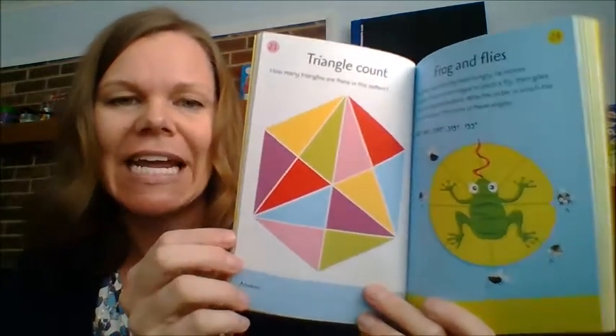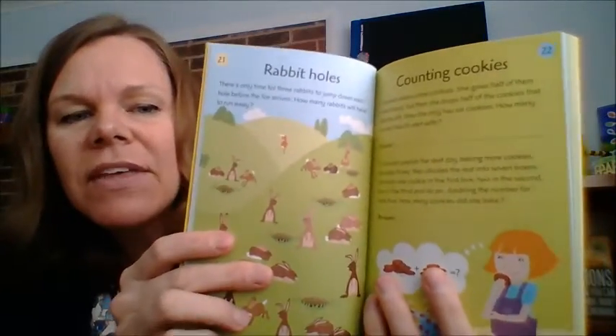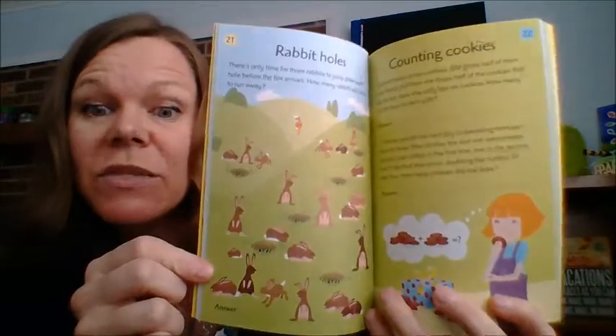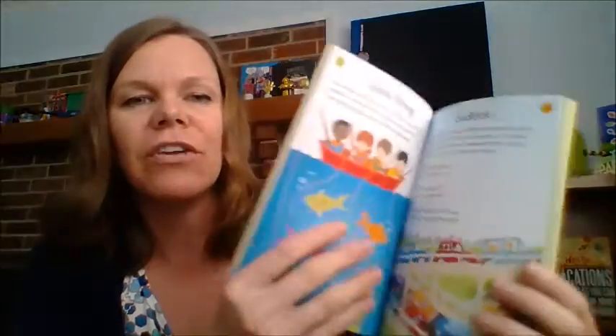It was really interesting. There's a triangle one, counting cookies — some of these are harder than others. This one is fun too: there's only time for three rabbits to jump down each hole before the fox arrives — how many rabbits will have to run away? Really neat — kids don't even know they're doing math, they just think they're doing some fun puzzles.